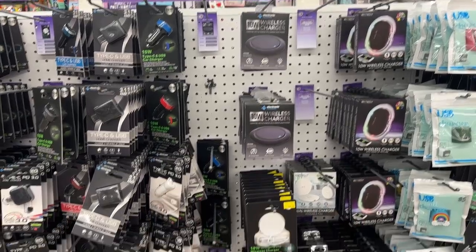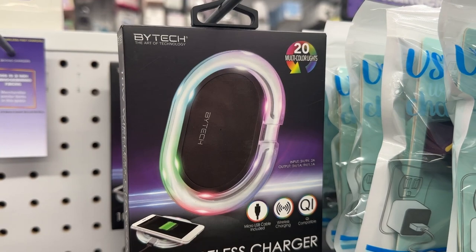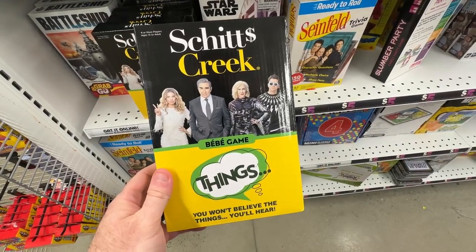Welcome back to Dad Deals. Today we'll be checking out Five Below. Five Below is a great store to grab games and cheap gifts for the holidays. So here are my picks for the best items they have in December 2022.